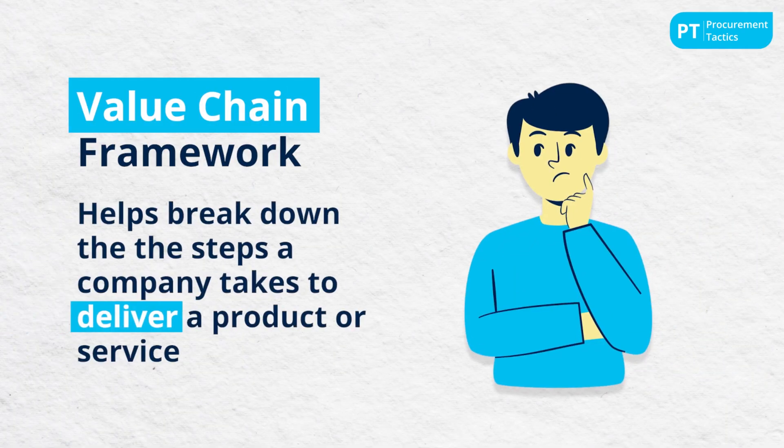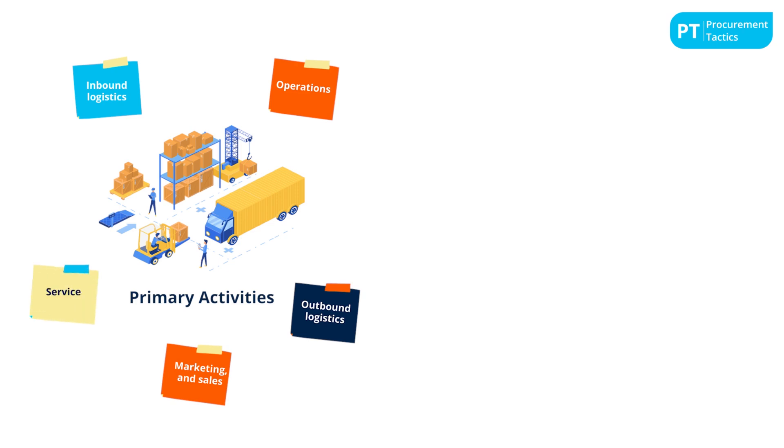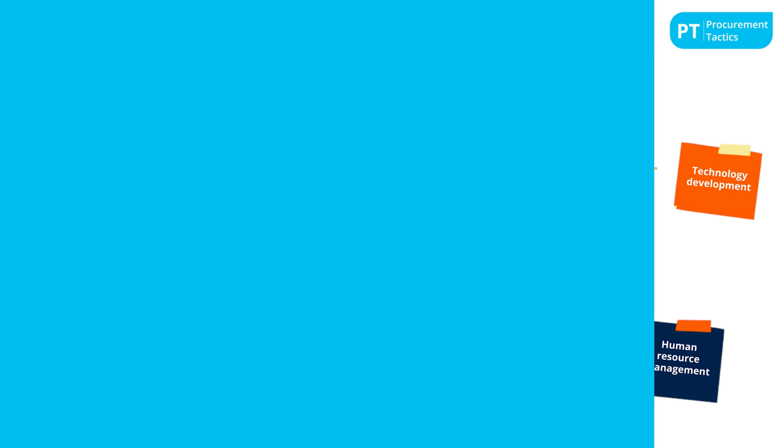Understanding the distinctions and the relationship between these two chains is crucial for companies and procurement professionals aiming to fine-tune their operations and achieve market superiority. The value chain framework helps break down the steps a company takes to deliver a product or service. According to Porter, it is composed of primary and support activities. Primary activities include inbound logistics, operations, outbound logistics, marketing and sales, and service — all direct functions contributing to the production and delivery of goods and services.